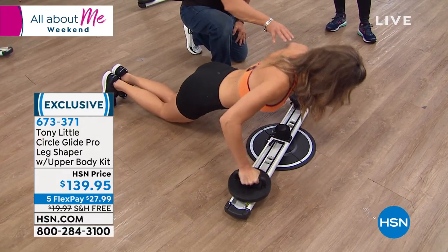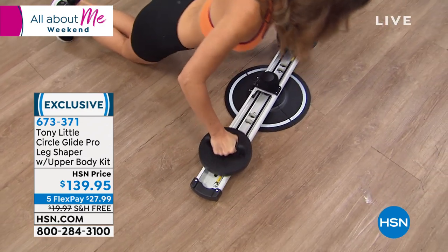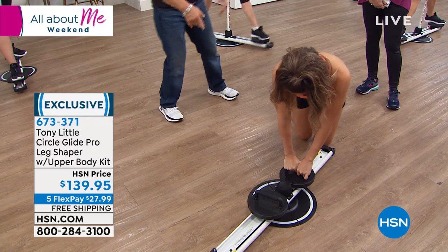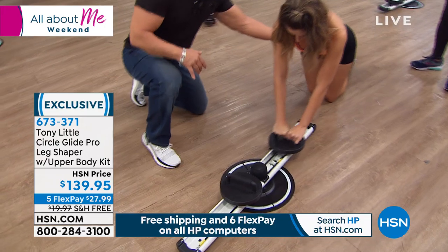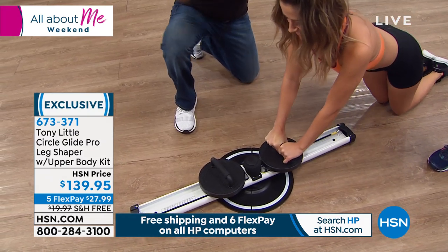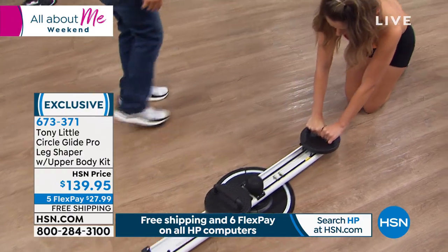If she wanted to work her abs, you've seen those ab crunch machines that sell for $50 to $60 — you can do ab crunches on this easily. Squeeze in, squeeze out — just like you would on a machine at the gym, but at home. And you're not engaging your neck at all, not pulling down like that. She can also do push-ups. There are so many exercises you can do on this.